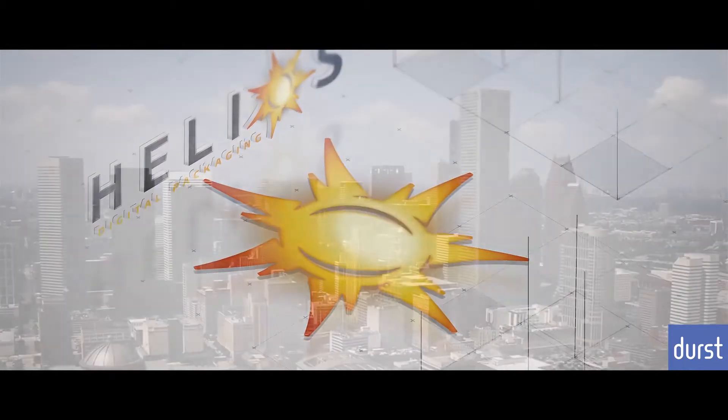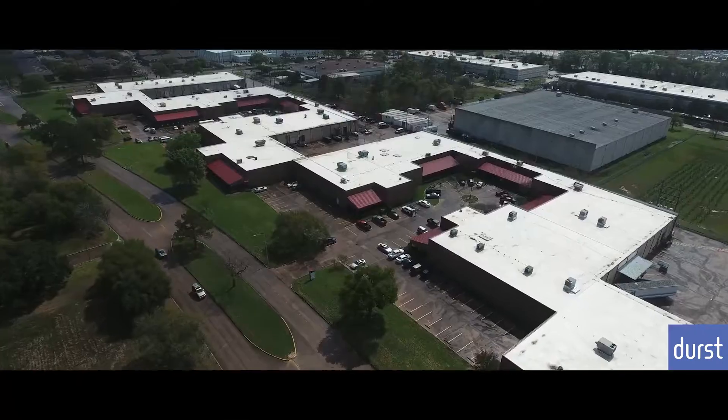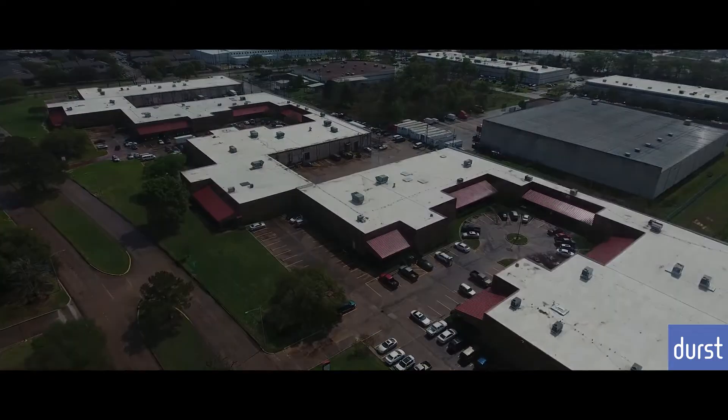Hi, my name is Eric Molloy, owner of Helios Digital Packaging here in Houston, Texas. We are a digital printing company that provides digital printing on packaging and displays.